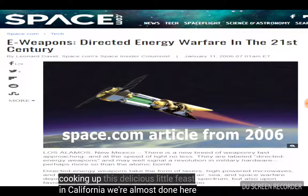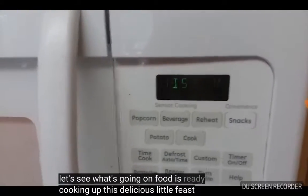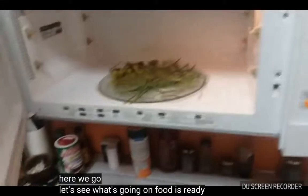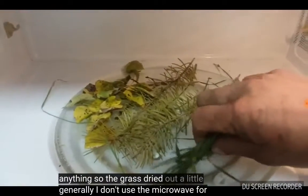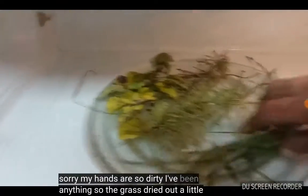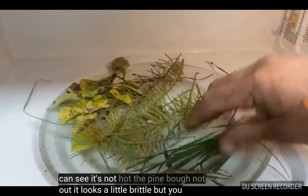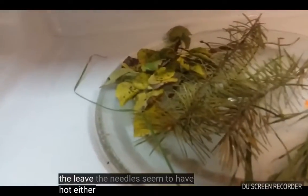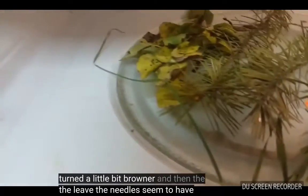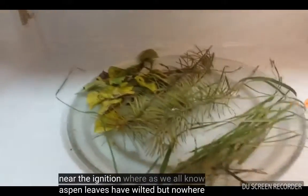We're almost done here cooking up this delicious little feast. Let's see what's going on. Food is ready. I generally don't use the microwave for anything. So the grass dried out a little — it's a little brittle, but you can see it's not hot. The pine bough — not hot either. The needles seem to have turned a little bit browner. And then the aspen leaves have wilted, but nowhere near the ignition.